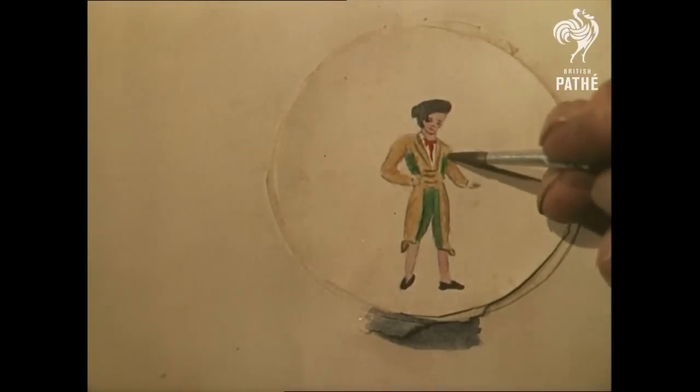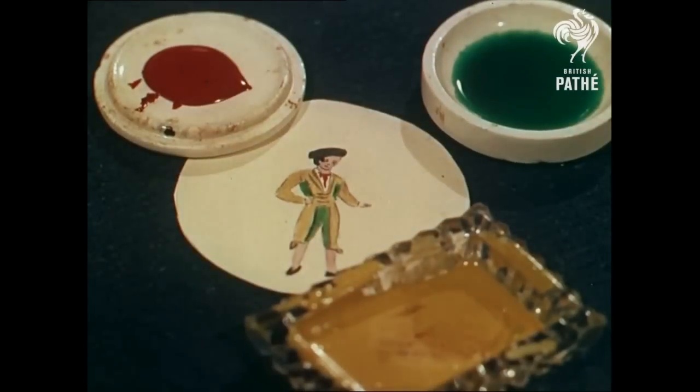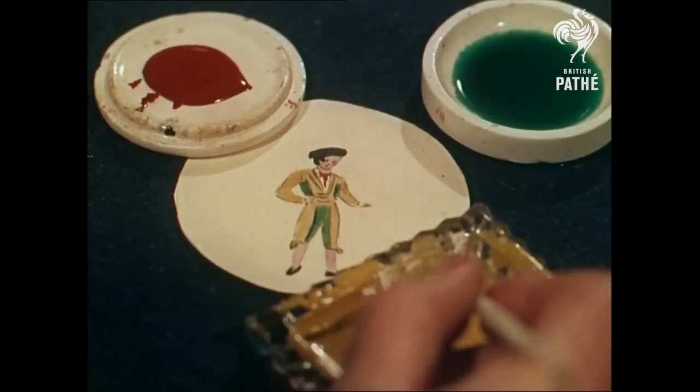When a new design has been agreed upon, an artist copies it from the original painting onto the stocking itself, using a special paint which is quite unharmed by wear or washing.